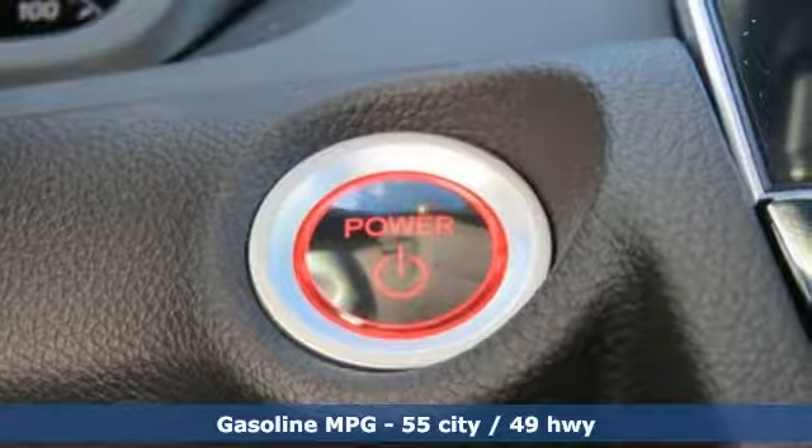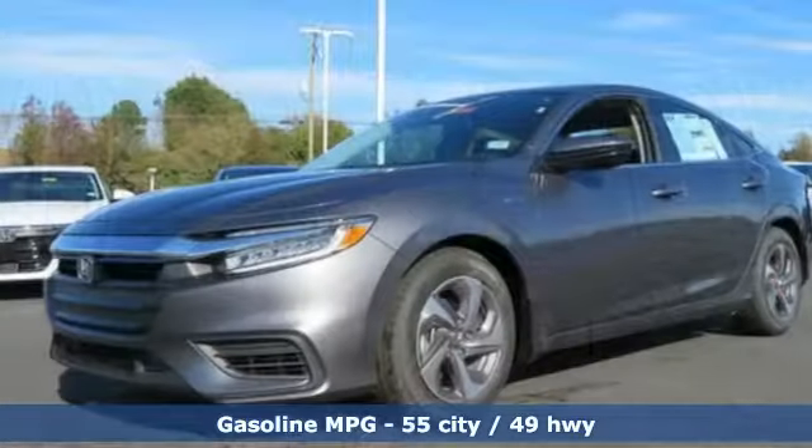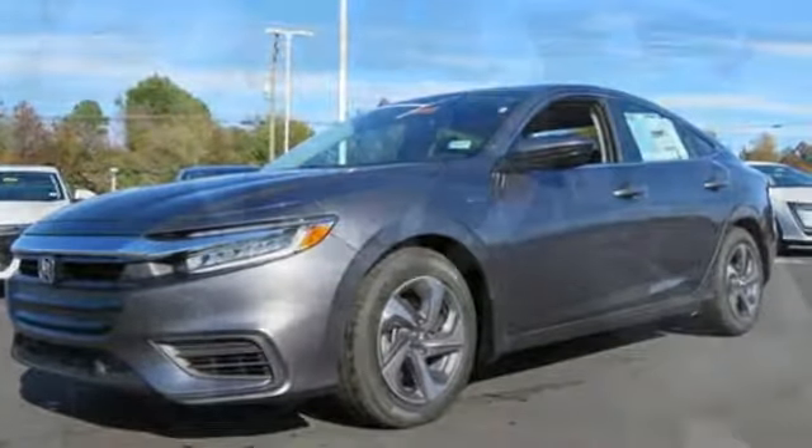You'll look forward to every drive with features like these: streaming audio, power heated mirrors, manual tilting steering column, and doors and push-button start proximity key.